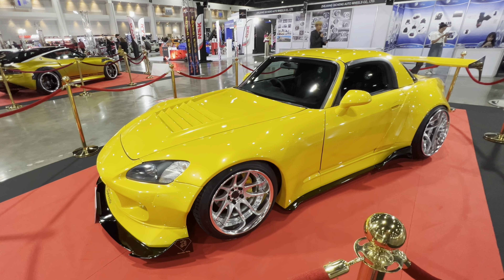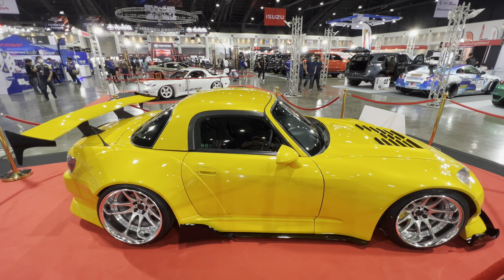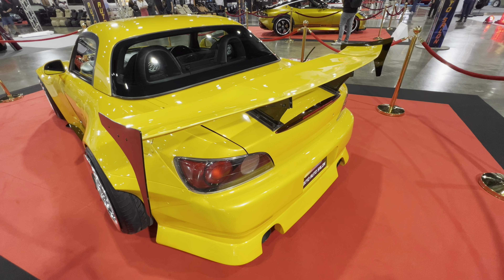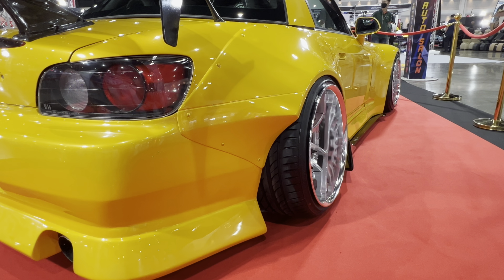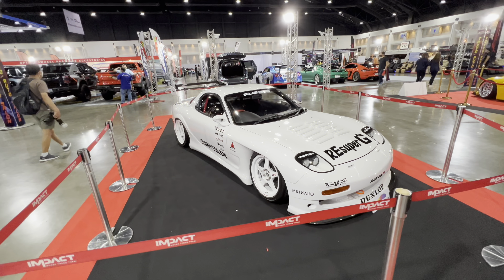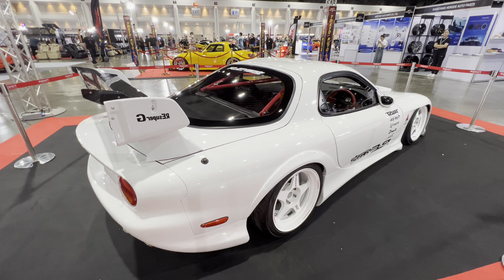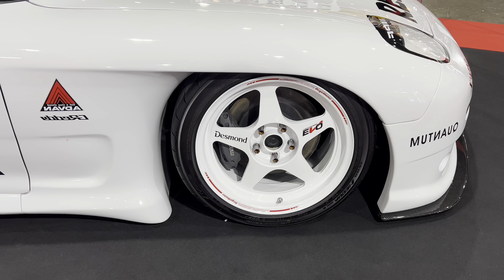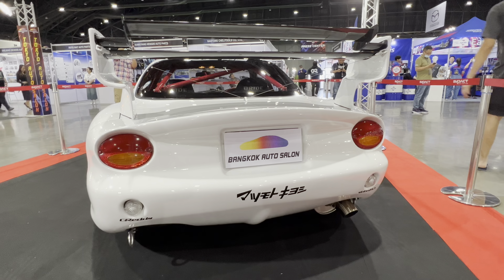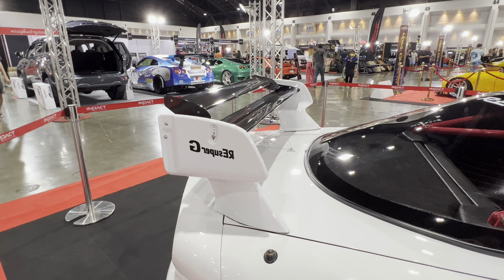Honda S2000s here in Thailand are ridiculously expensive — we're talking $100,000 for a clean, unmodified car. And this modified S2000 here, somebody's poured a lot of time, money, and love to make it look like this. The third generation RX-7 is a car I simply adore. Having owned the first and second generation, I've never owned one of these, but the lines on it — such a beautiful car. I think I would leave mine mostly stock. I'm not a huge fan of the big wings.